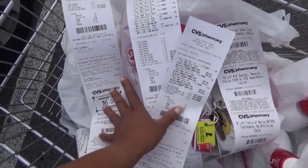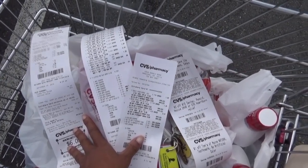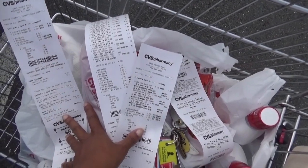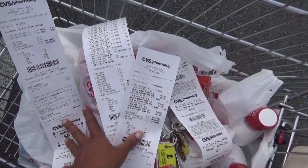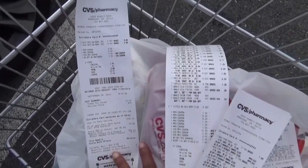So hello everybody, I have finished all of my transactions. I got a whole heap of stuff and stayed way under $20. I did roll several ECBs and I did do three transactions.